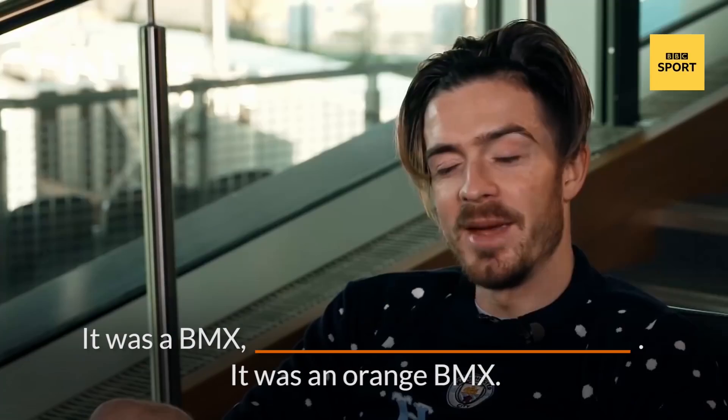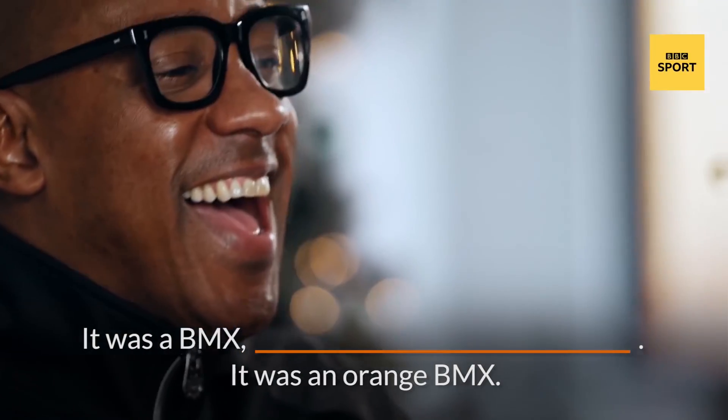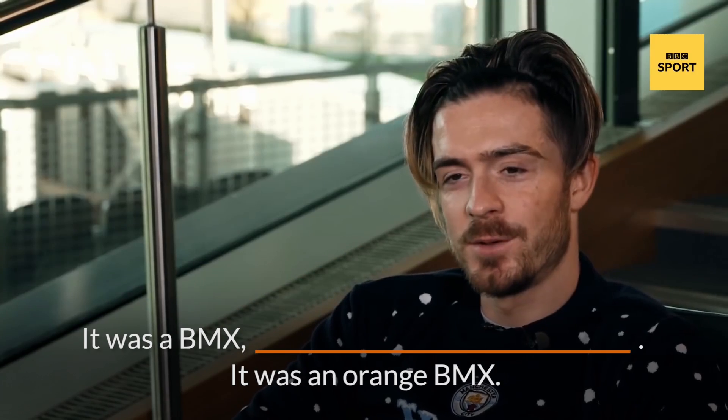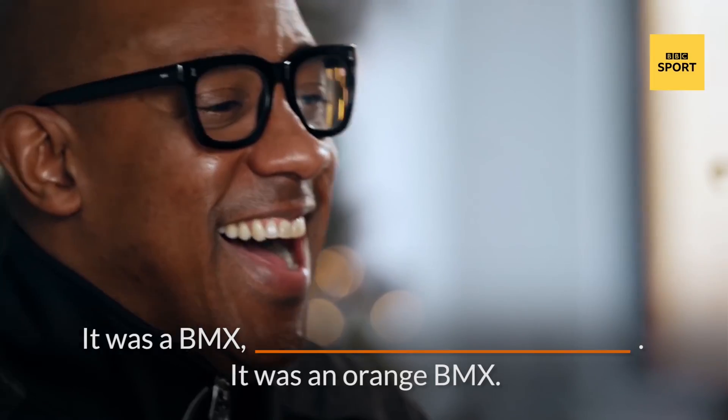What does he say here? 'It was, it was a BMX. I thought I'd asked for this before when it was, it was an orange BMX.'